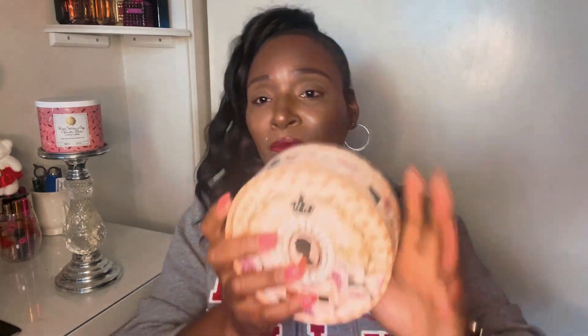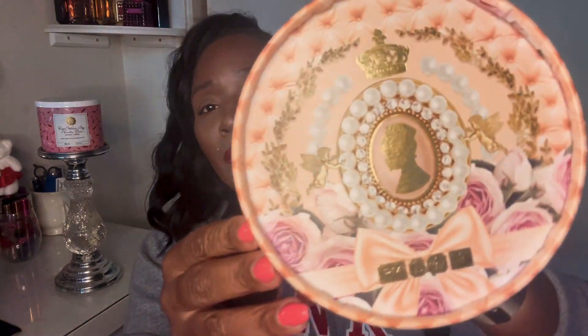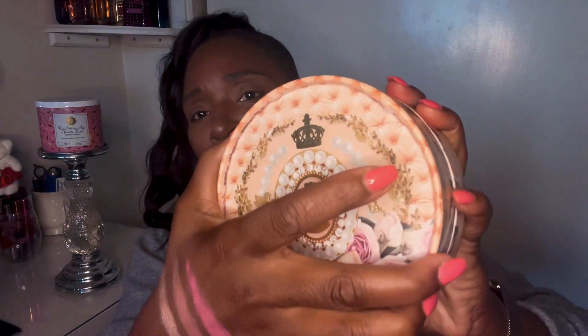Then I have another Pat McGrath palette — I did a YouTube Short and a TikTok with it. This is from Bridgerton Two, when she released the second Bridgerton collection. You can see how pretty the packaging is — it's a little bulky but I found somewhere to put it.